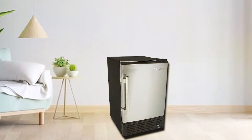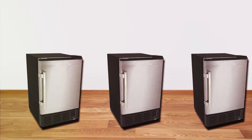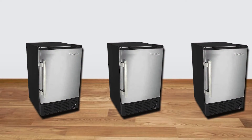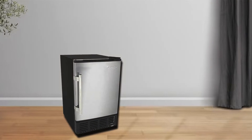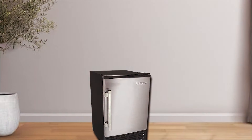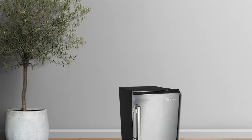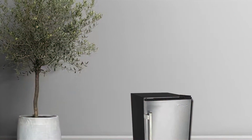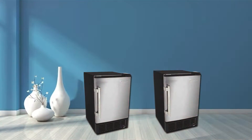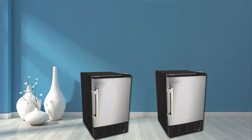The Edge Star IB-120SS offers adjustable ice cube size options, allowing you to customize your ice cubes to suit your preferences. Its compact size, measuring 25.25 x 20.06 x 13.88 inches, ensures it won't take up too much space in your kitchen. This ice maker is known for its ease of use and reliability, consistently producing clear and tasteful ice cubes. While it may not have the production capacity of some larger models, its compact design and built-in option make it a fantastic choice for those with limited space or specific installation requirements.